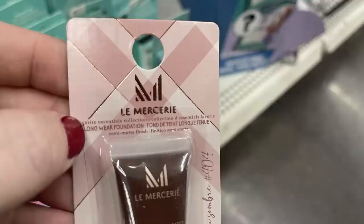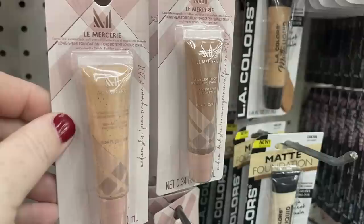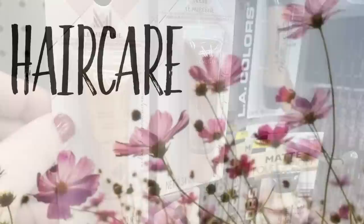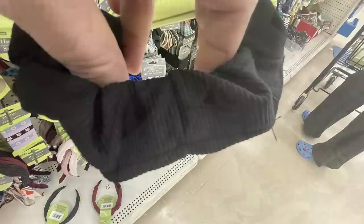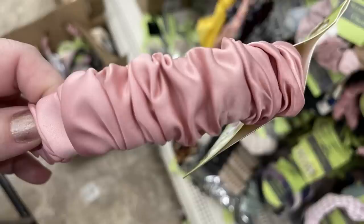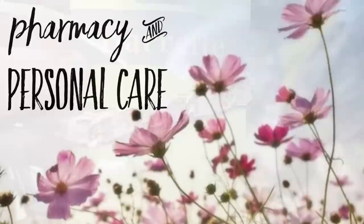They have more of the Le Mercerie foundation - I love that these come in so many shades. I haven't tried it yet myself, but if anyone has tried these, let me know in the comments. For hair care, they have large claw clips - I actually purchased one last week and I've been wearing it almost every day. Also the Gimme reusable bag of elastics and a whole bunch of different scrunchies. There are also scrunchie headbands all scrunched up with satin ribbon in pink and green with a coordinating barrette.